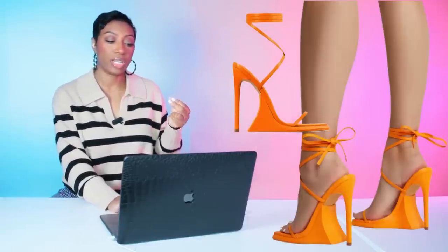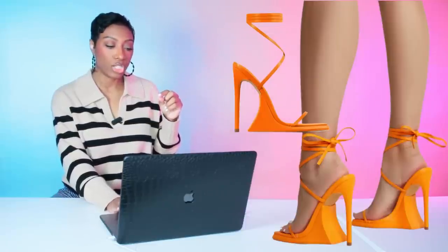A second shoe option is at Ego for $34 — the lace-up square-toed sculpted platform stiletto heel. These are actually the shoes she has on in the inspiration photo, so I wanted to include them. They come in sizes US 5 up to US 11. Take your pick — either shoe works.